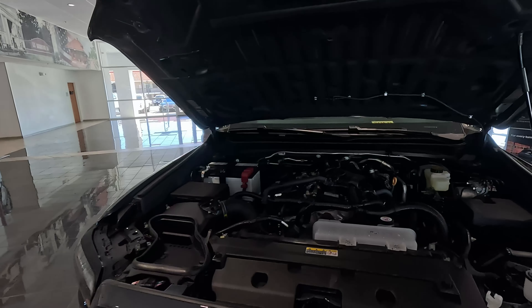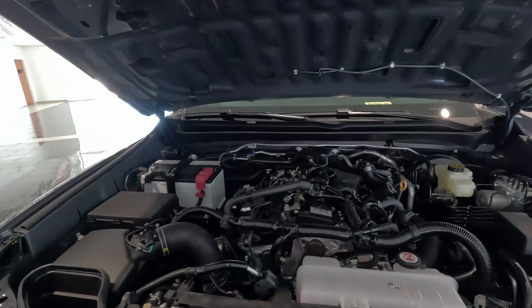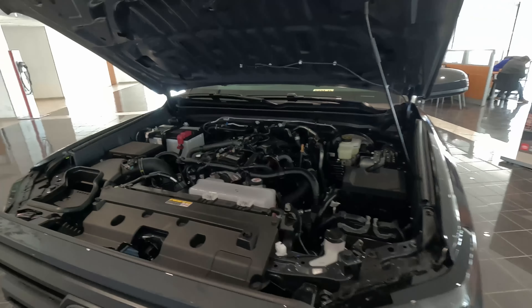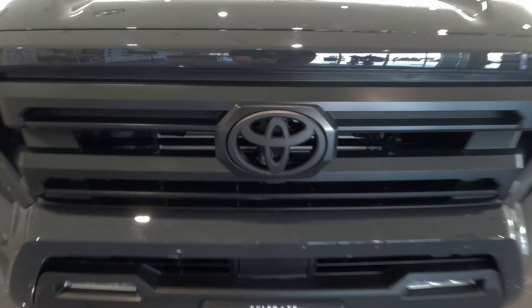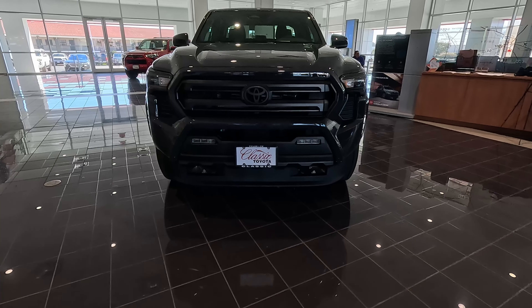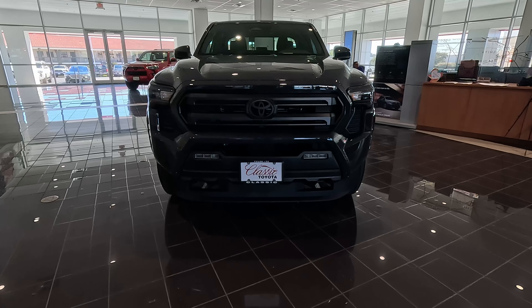It makes it a little easier to get in and out and work on this 2.4 liter, which you may not have to do all that often because it is a Toyota after all. As we close the hood, we can look at the new styling of the fourth-gen Tacoma, especially here on this SR5.